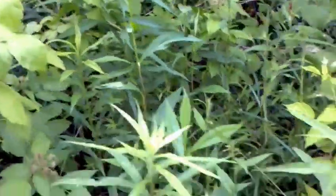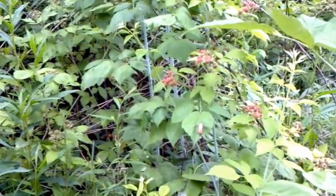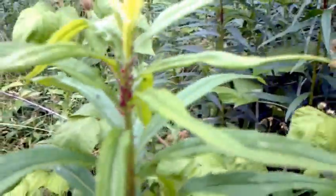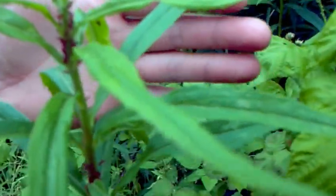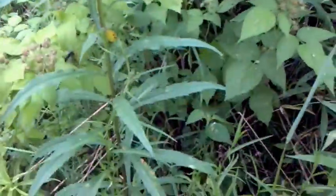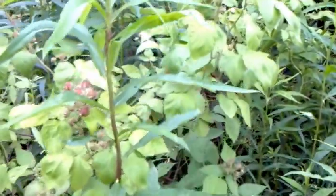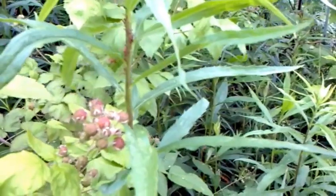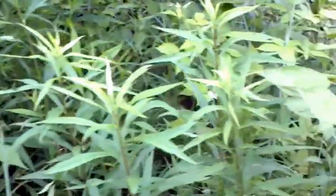Seems like when the sun's out and it's warm, the cicadas are loud, and if the sun goes away they quiet down. There are some weird little red bugs all over everything — the camera won't focus on them. I don't even know what kind of plant this is, just some kind of weed I've always mowed down, but it's covered in these little red bugs.